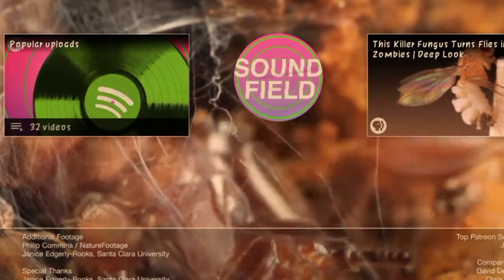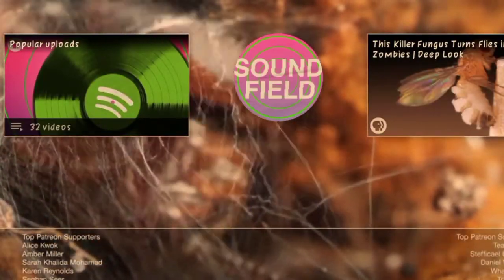Hi, it's Lauren. Music fans, here's a special playlist for you of deep-look creatures that make music of their own. Also, check out Soundfield, a new show from PBS Digital Studios that breaks down our favorite songs and artists from all genres.